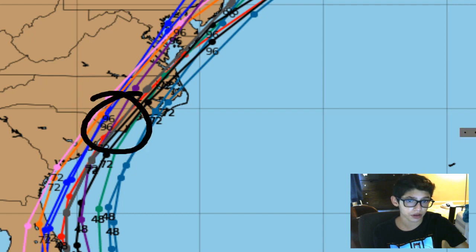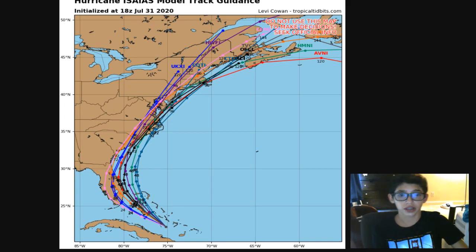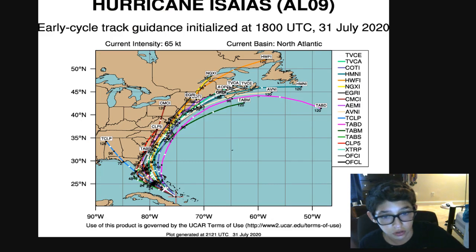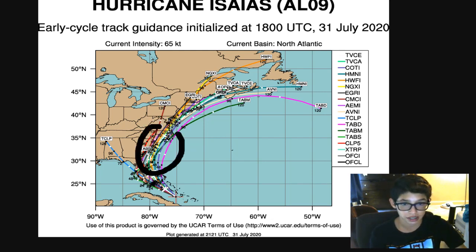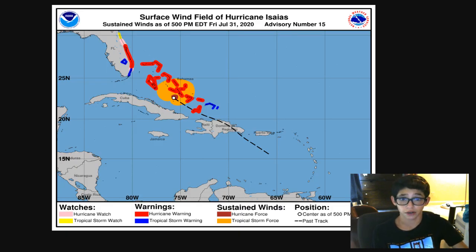A lot more models are now going over Florida — a lot show landfall, but also a lot show it not making landfall. It's not 100% guaranteed, but either way — whether this avoids Florida by miles or makes a direct landfall — we're going to see these hurricane warnings until it passes by. I don't see these hurricane warnings being deleted or expiring until necessary. Even if it doesn't make landfall, we'll still have hurricane warnings because it's going to be so close to the coast.